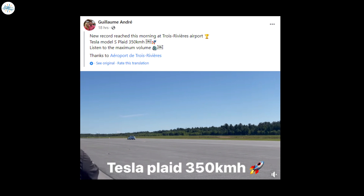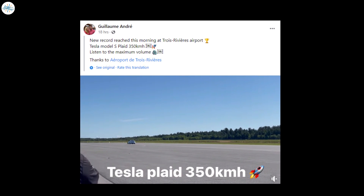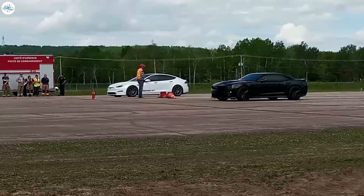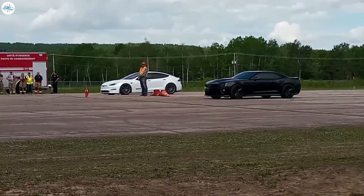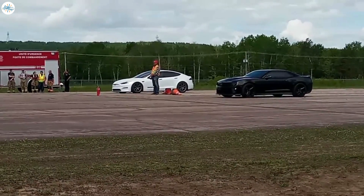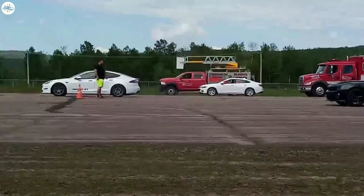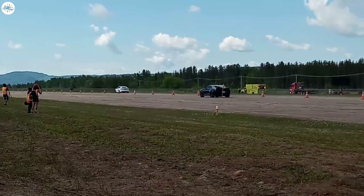That puts the Model S Plaid on par with members of the million-dollar hypercar trinity like the McLaren P1. Previous posts from the company showed it has been working on improving its Model S Plaid for some time. The astonishing feat was achieved at the Trois-Rivières airport in Quebec, Canada. A short teaser video of the run featured the Plaid accelerating through the airport's runway, sounding like a jetliner as it did so.